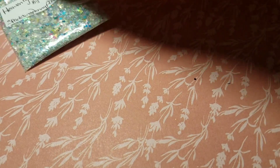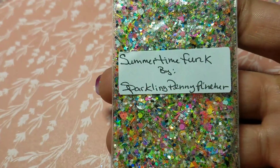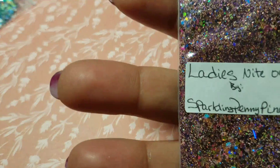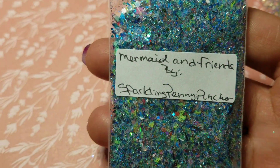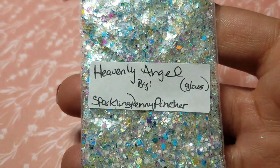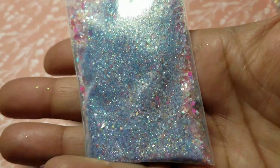We got Butterfly Sanctuary, Summertime Funk — that's cute — Ladies Night Out, Mermaid and Friends, and then the last two are Heavenly Angel, which glows absolutely beautifully, and Tickle My Fancy.